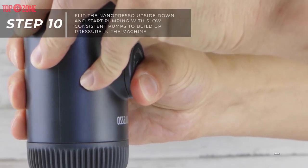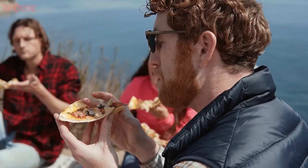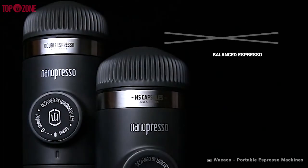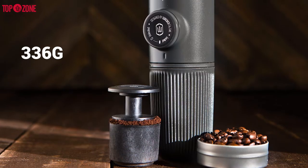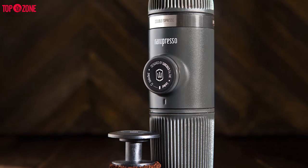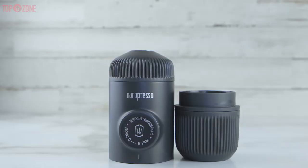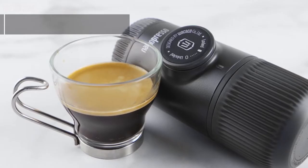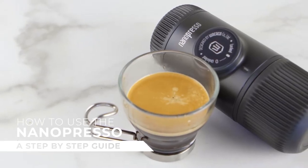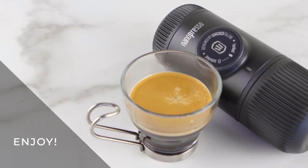This portable espresso maker can generate up to 18 bursts of pressure with hand power alone. Created for travel-hungry espresso lovers, the Wacaco Nanopresso is everything you need to take rich, balanced espresso everywhere you go. Weighing a mere 336 grams and 15.6 centimeters tall, this is the most portable espresso maker on the market. You can feed 8 grams of coffee in the portafilter and up to 80 milliliters of water in the reservoir, providing the ability to brew single shots. Overall, if you want an espresso maker that can make unbeatable espresso in the country or when traveling, this coffee maker is worth every penny.